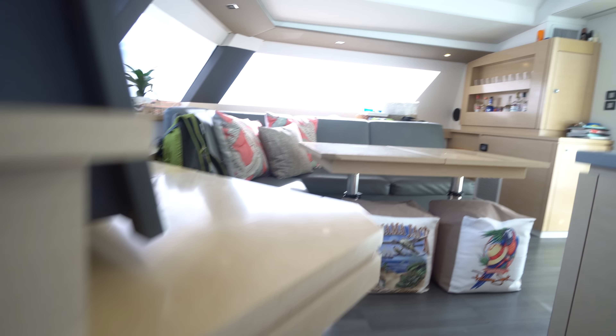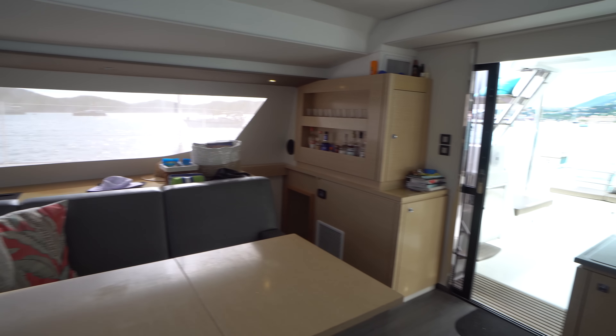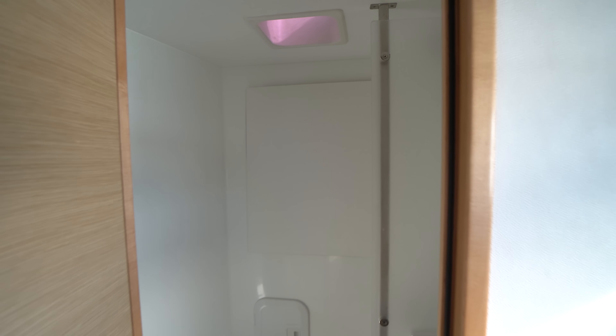We're going to pop across to the salon and do a quick panorama — I love this salon on the Saba 50, it's just a great boat. Now we're going to look at the three guest staterooms on the starboard side. There's a nice long hallway going forward with a hanging locker on the outboard side. The starboard forward cabin mirrors the port forward cabin with a nice window on the outboard side, and a head very similar to the one on the port side.